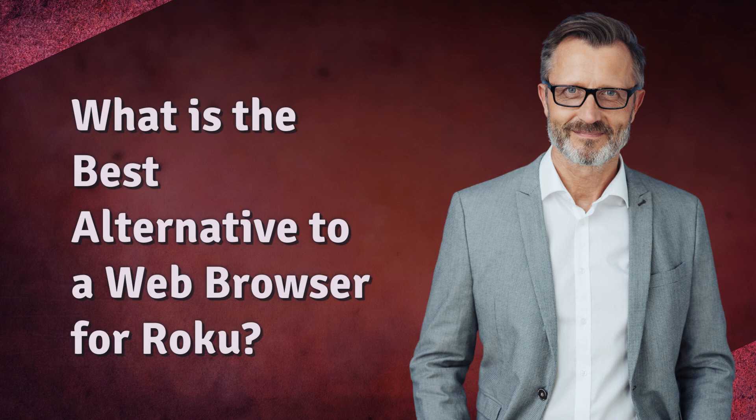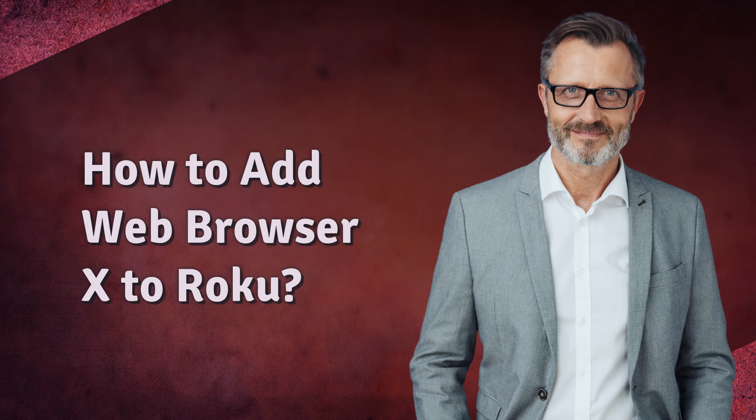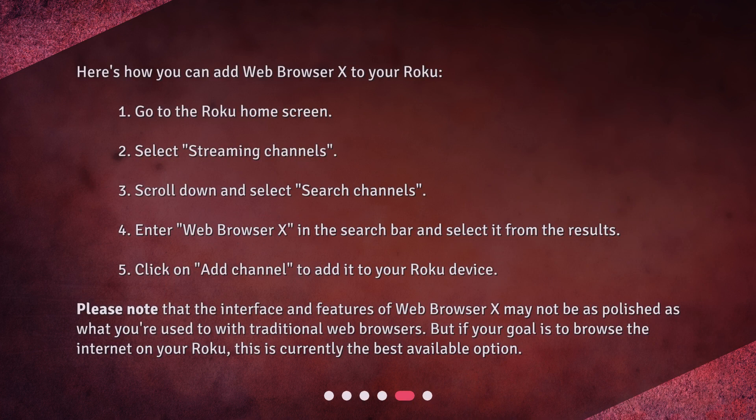What is the best alternative to a web browser for Roku? Meet Web Browser X. Web Browser X is a private channel available on Roku that you can add to your device to get around the lack of a traditional web browser. While it may not be as fully functional as standard web browsers, Web Browser X does allow you to browse websites and stream videos directly from your Roku.